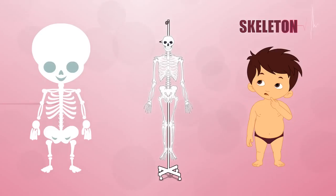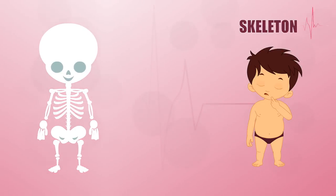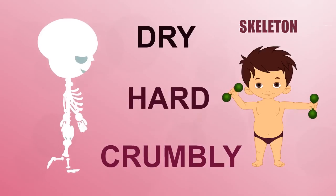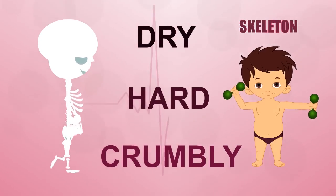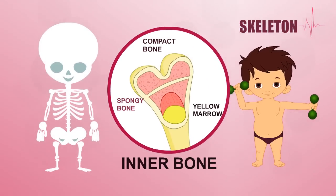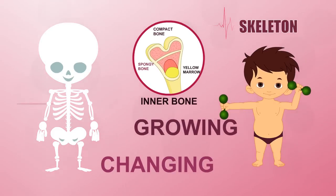If you've ever seen a real skeleton or a fossil in the museum, you might think that all bones are dead. Although the bones in museums are dry, hard, or crumbly, the bones in your body are different. The bones that make up your skeleton are all very much alive, growing and changing all the time like other parts of your body.